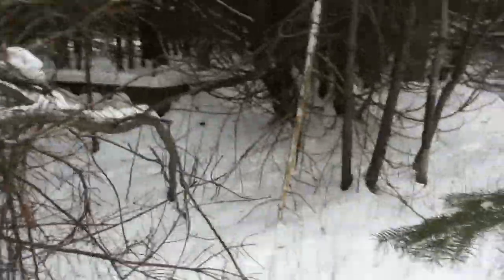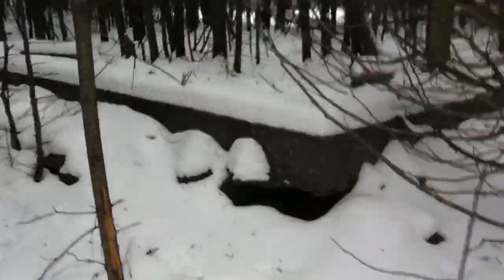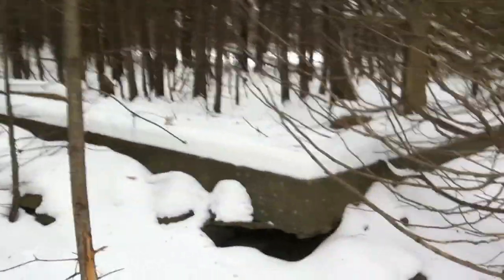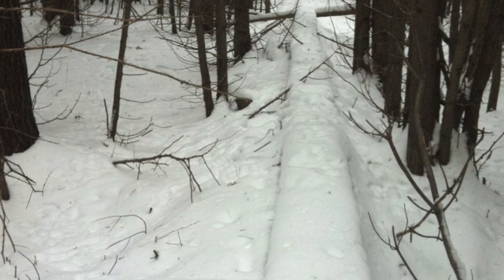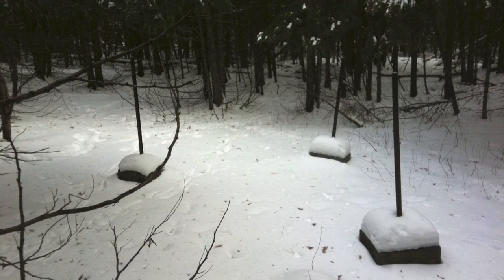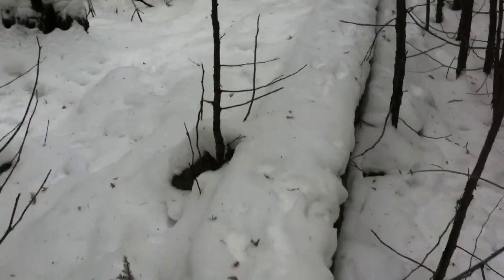After a brief exploration, we suddenly found what was left of the Cedarview Motel. Here are the foundation ruins. We also found the remains of the old swimming pool, some foundations of the motel, and parking stanchions sitting idle in the forest. The ruins of the Cedarview sit silently hidden in the woods.